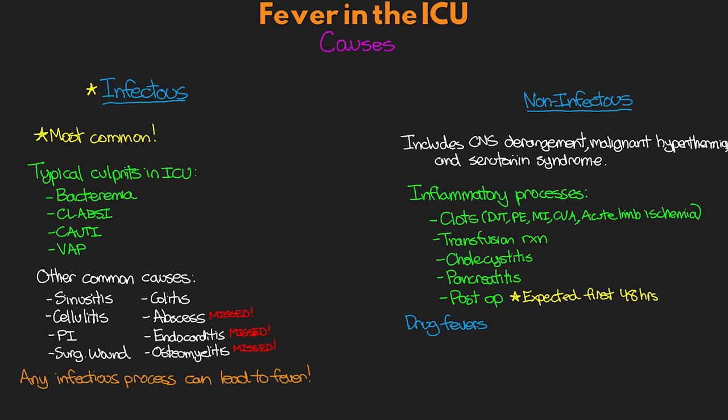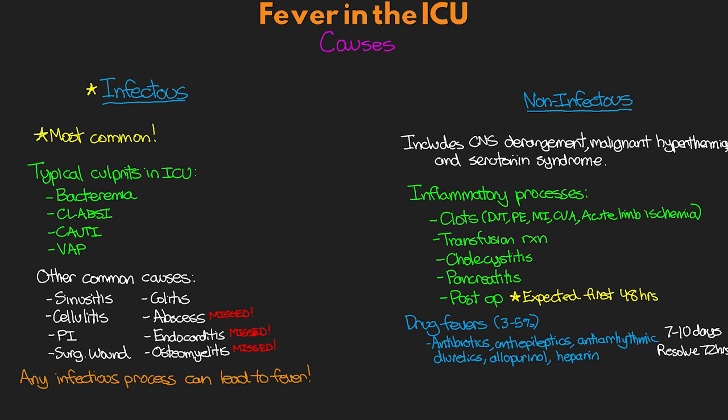Drug fevers can also complicate the picture in the ICU, accounting for anywhere from 3% to 5% of fevers seen. The most common culprits are antibiotics, antiepileptics, antiarrhythmics, diuretics, allopurinol, and even heparin. These fevers usually appear after 7 to 10 days and then resolve themselves within 72 hours. Other potential non-infectious causes include malignant processes and autoimmune disorders.